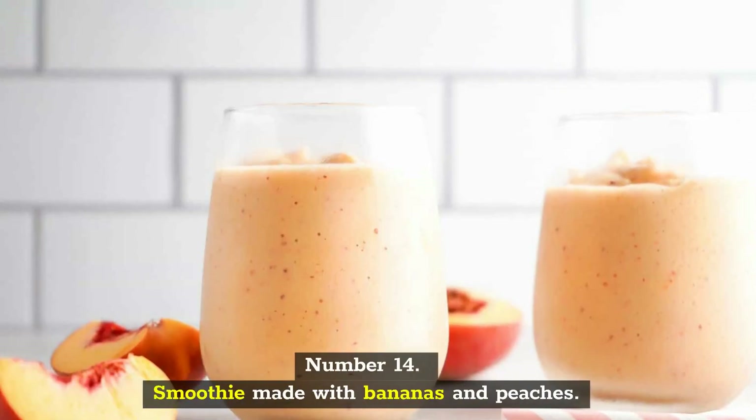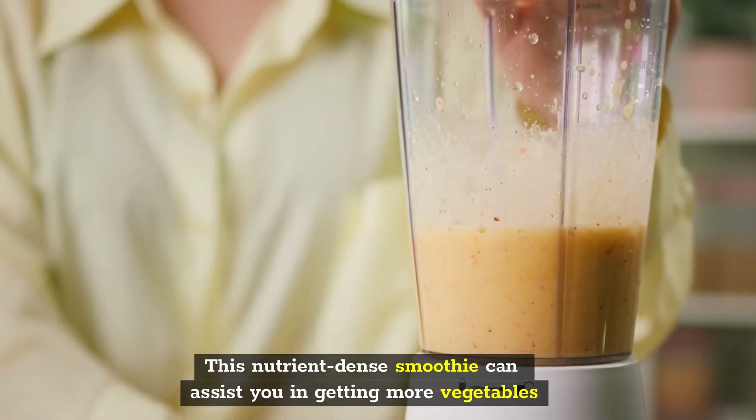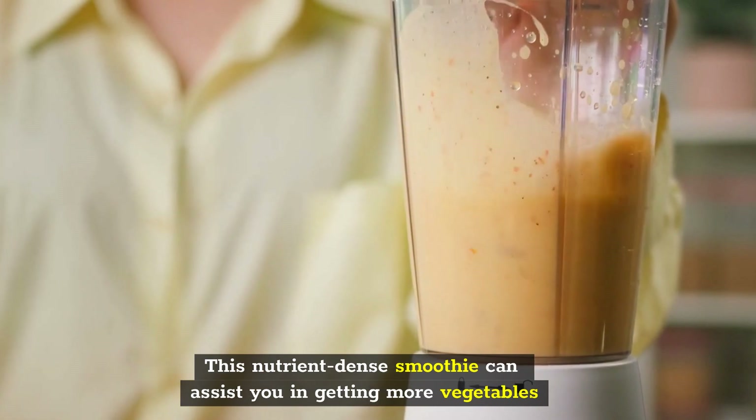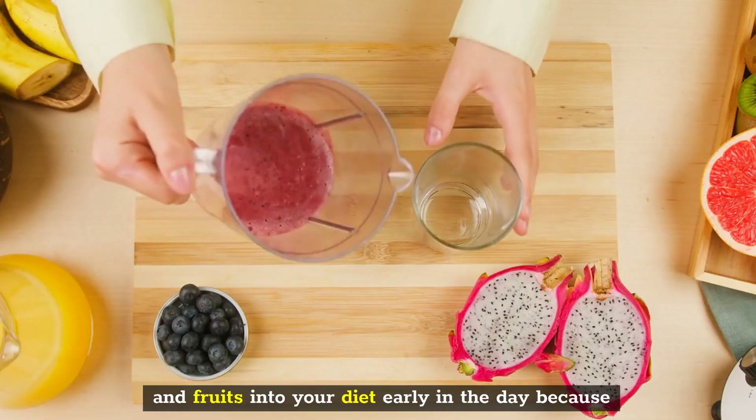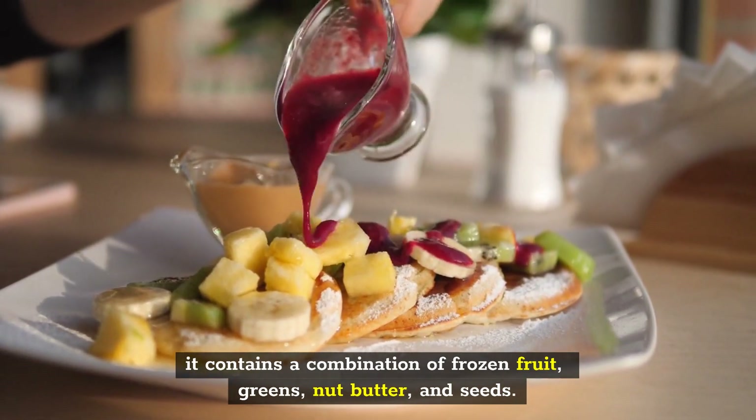Number 14: Smoothie Made with Bananas and Peaches. This nutrient-dense smoothie can assist you in getting more vegetables and fruits into your diet early in the day because it contains a combination of frozen fruit, greens, nut butter, and seeds.